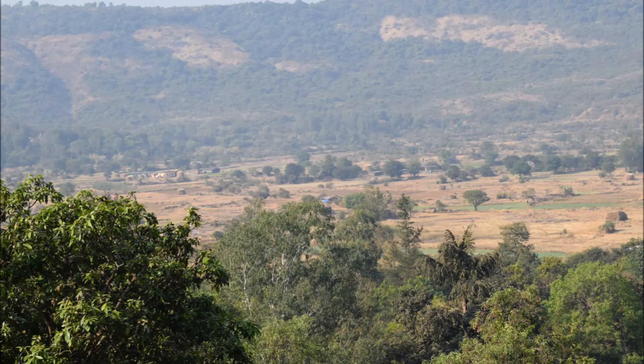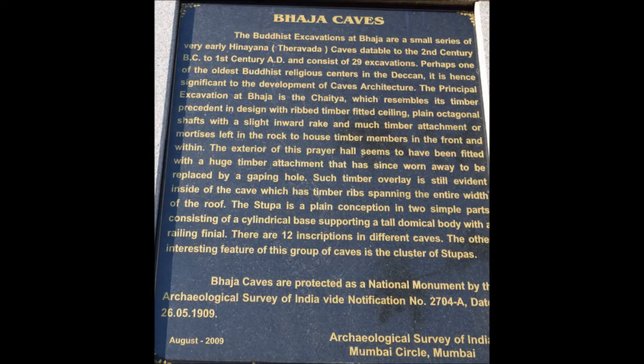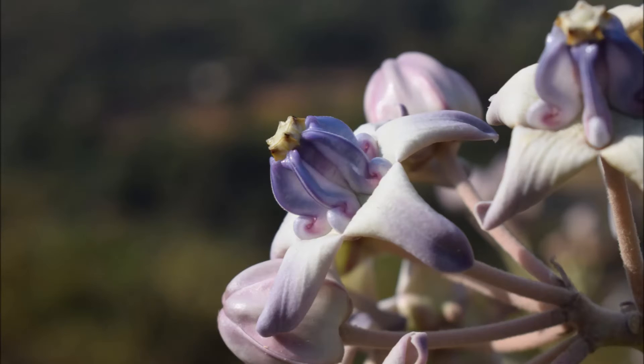From the base you can either choose to walk on the stairs or trek to the top. There is a minimal entry fee of Rs15 for Indian visitors and Rs200 for foreign visitors. The best part is you can click as many pictures of the caves, the sculptures, and parts of the caves as you want.